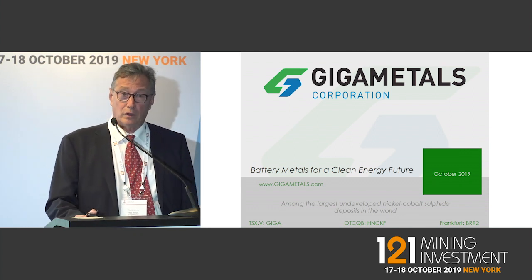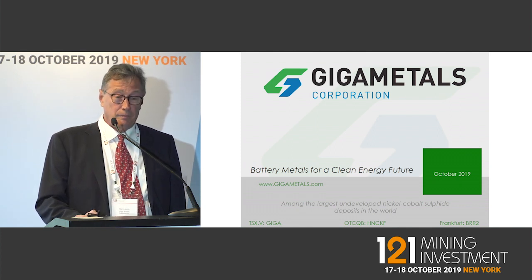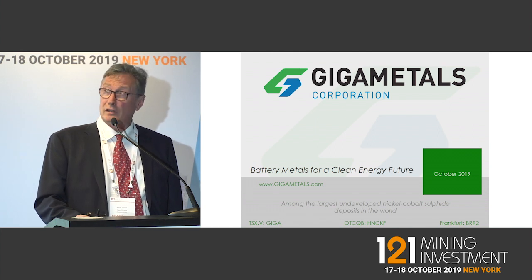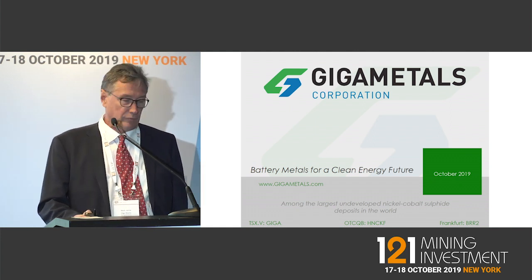Nickel is a huge part of the lithium ion battery. When you get to an 811 chemistry, such as the Tesla, that's eight parts nickel and one part cobalt in a 300 kilogram battery pack — nickel would be about 54 kilograms of that. So a very significant part of the electric vehicle.